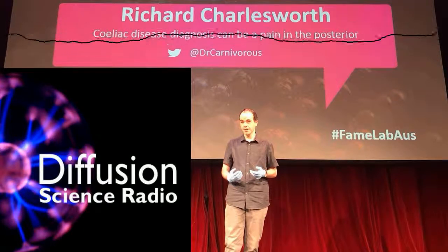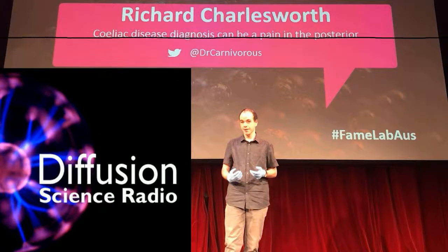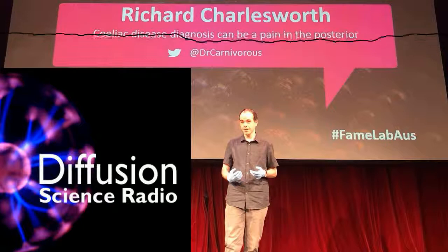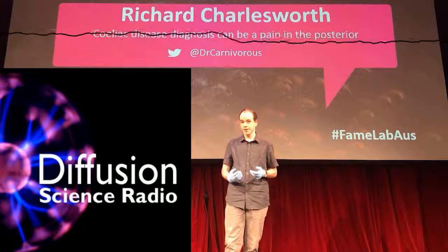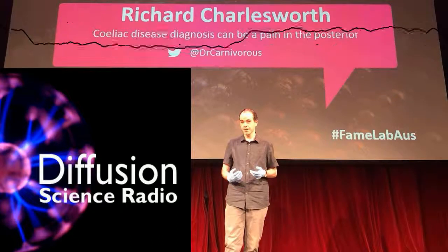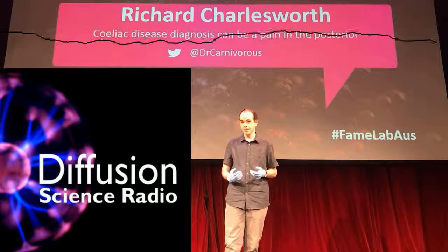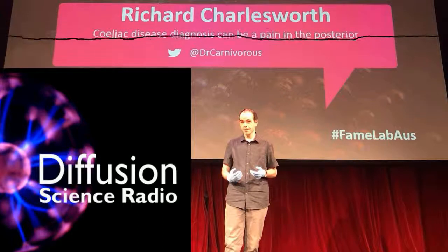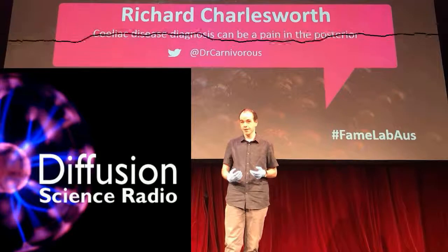However, after rain the lip becomes slippery and the insects fall in. They drown in a liquid at the bottom of the trap that's rich in digestive enzymes that break down the soft parts of the insect for the plant to absorb. Nepenthes grow some of the biggest traps amongst carnivorous plants. The biggest have been known to catch rats, lizards and small birds. Even the small ones can catch cockroaches.